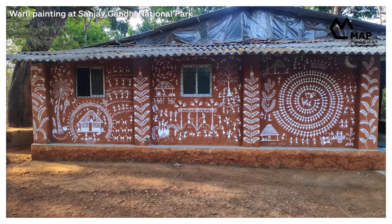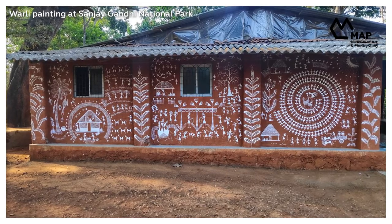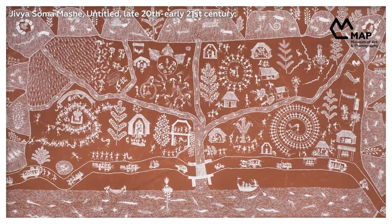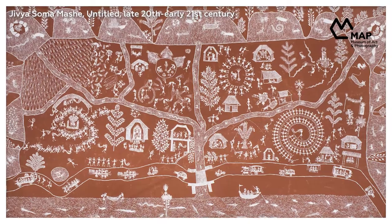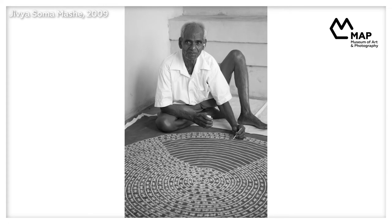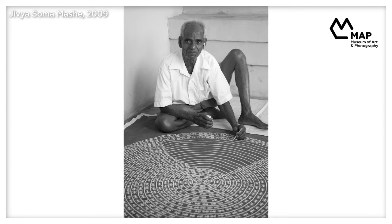Traditionally, the art form was ritualistic and practiced only by women. Since the 1970s, the practice has moved off the walls onto canvas and paper, and is now mainly undertaken by men as a more portable creative practice from which an income can be derived. Warli was made famous in our times by Jivya Soma Maché, regarded by many as the father of modern Warli painting.